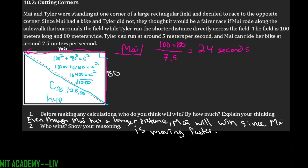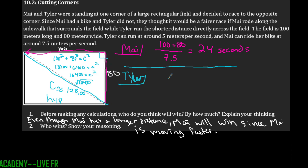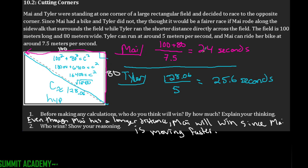For the diagonal distance that Tyler ran: 128.06 divided by his speed of 5 meters per second is about 25.6 seconds. Comparing how long it took — Mai was faster, so Mai is the winner.